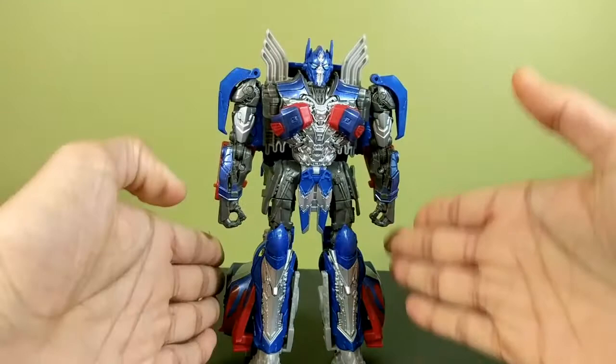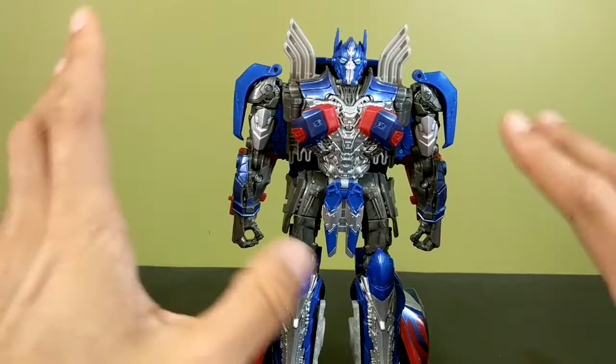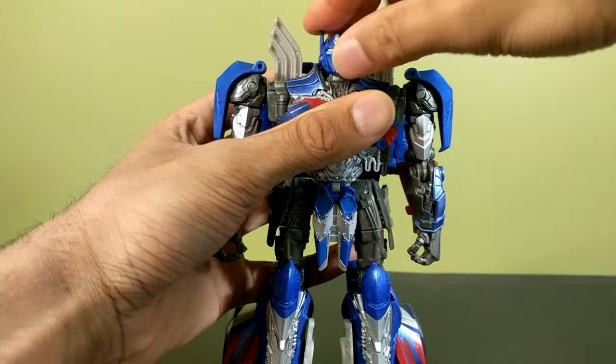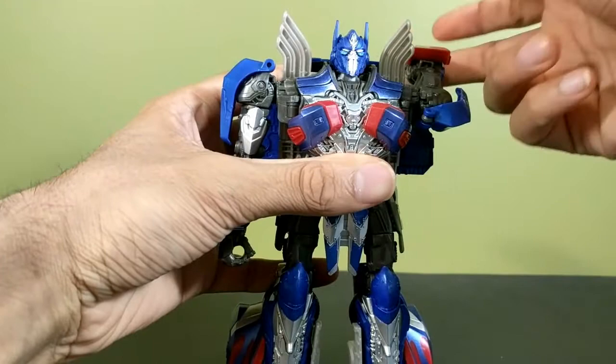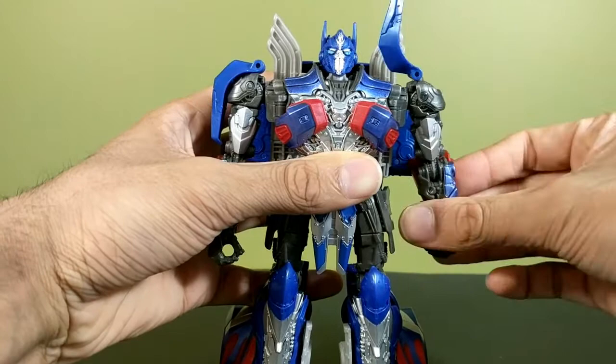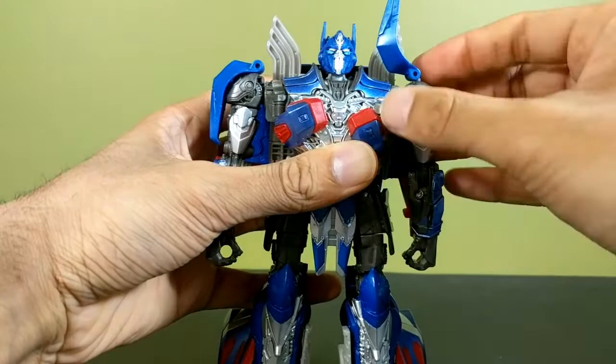Articulation-wise: his head's on a ball joint, a little limited due to the collar shape. You can get a little neck pivot, look up about that far and down about that much. Shoulders can do a full 360 but the backpack gets in the way. Shoulder pads can move all the way up and can swivel, so arms can go out about that far. He has a bicep swivel as well. You can move the pecs down and bring the shoulders forward to give him a butterfly joint, which I quite like.